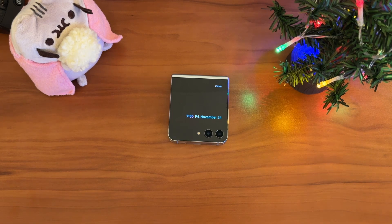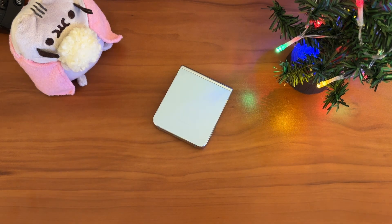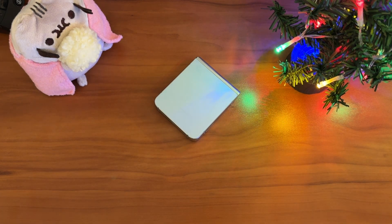I really think that the Flip is the most consumer-friendly foldable form factor that's going to survive and be successful, because it offers you all the convenience of a full smartphone. It opens up to a gorgeous 6.7-inch display, but it doesn't take up all that space.